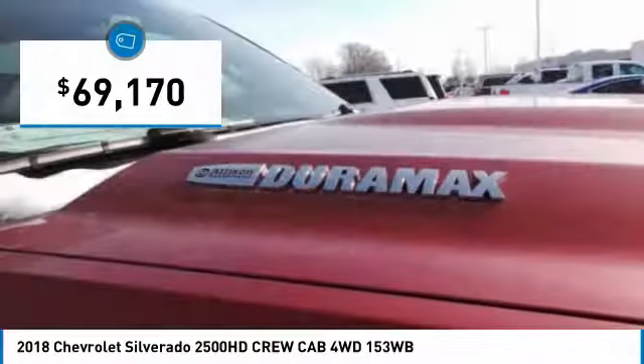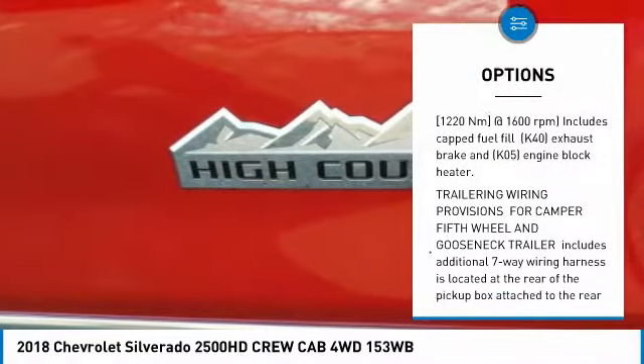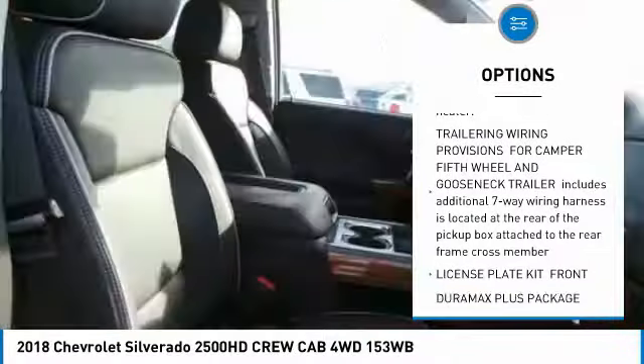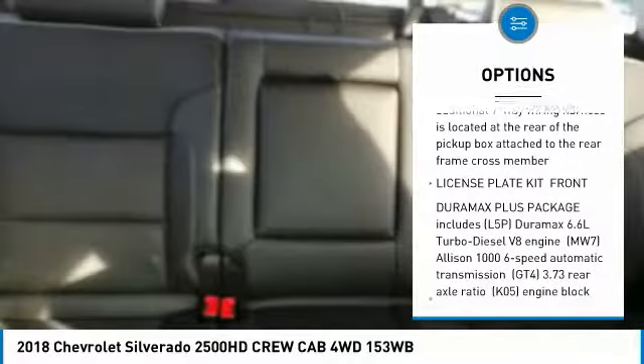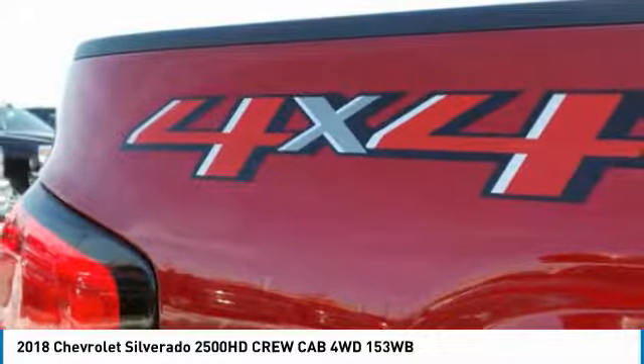Here are some of this vehicle's great options: tow hitch, anti-lock braking system, lane departure warning, power steering, four-wheel disc brakes, four-wheel drive, floor mats, premium sound system, AM/FM stereo radio.